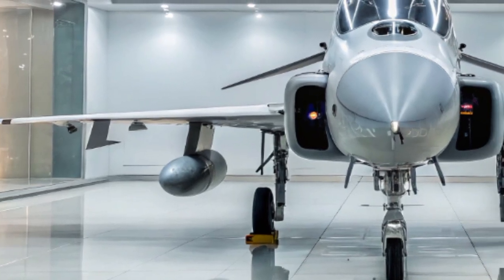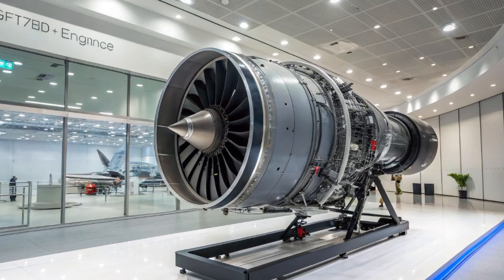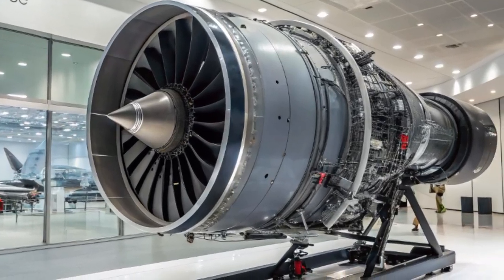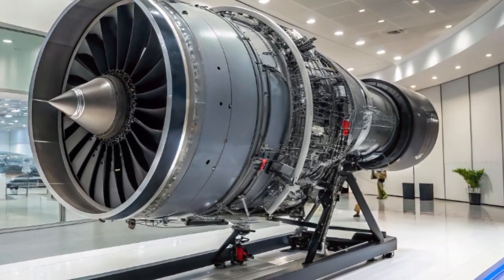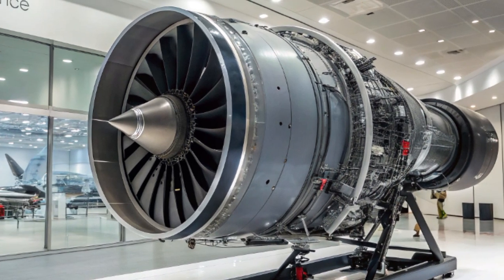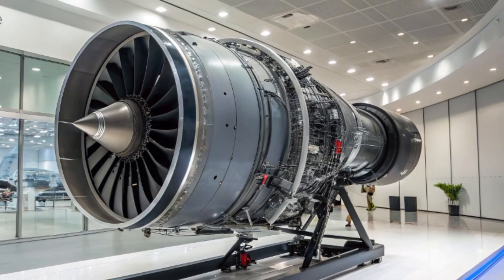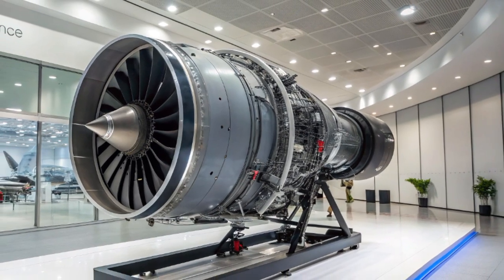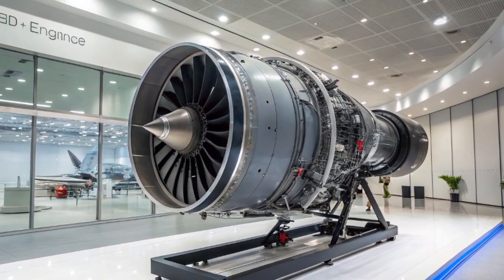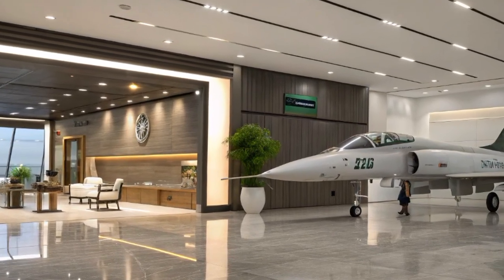Under the hood, the JF-17B is powered by a single Russian-origin Klimov RD-93 turbofan engine. This engine provides a thrust of approximately 19,000 pounds with afterburner, allowing the aircraft to reach speeds up to Mach 1.6. The engine's performance ensures the JF-17B maintains agility and speed, essential for both training scenarios and real combat situations.